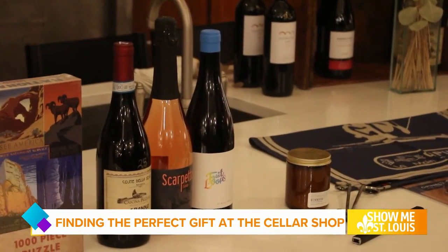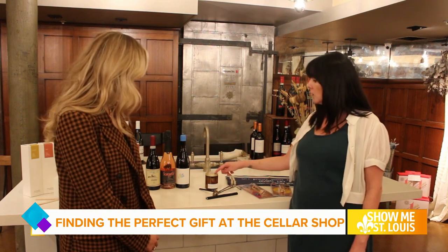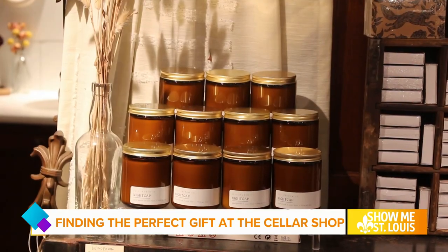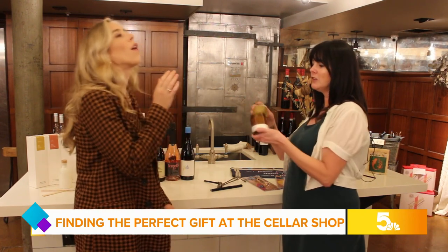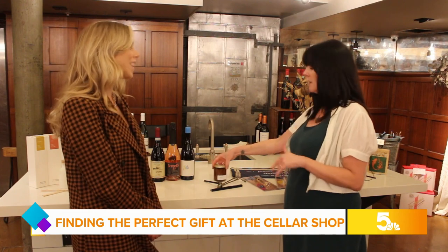Over here we have a little candle set. These are soft shadow candles, which are made locally. We just put in a bunch of new fall scents. This one is burrow — it is a combination of cloves, cinnamon, and sandalwood. Oh, that is fall in a candle. Makes you want to burrow under a blanket on your couch, right?